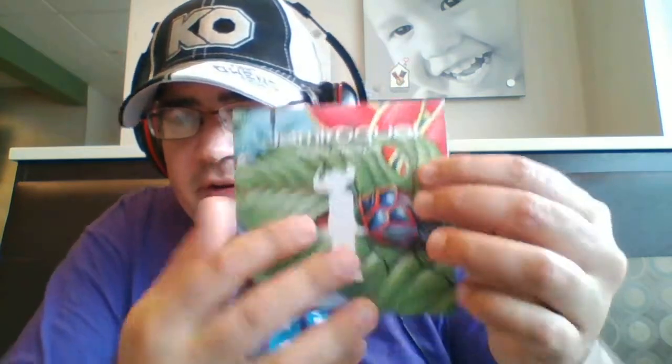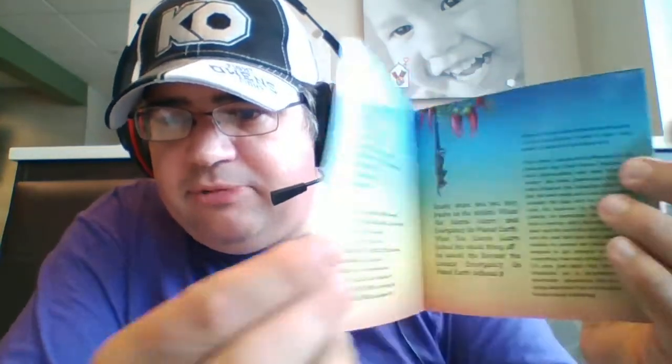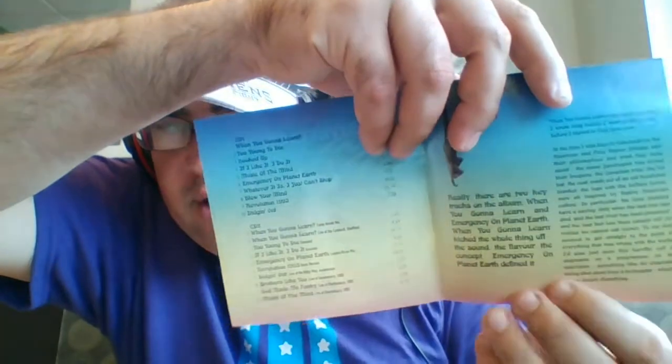That is the Emergency on Planet Earth 20th anniversary edition from 2013, issued by Sony. It should also be noted that the booklet with these has a write-up by J.K. himself talking about those years of recording. I'll just show you a few pages — this is the Emergency on Planet Earth one. Absolutely gorgeous — they did a really good job with getting the artwork.